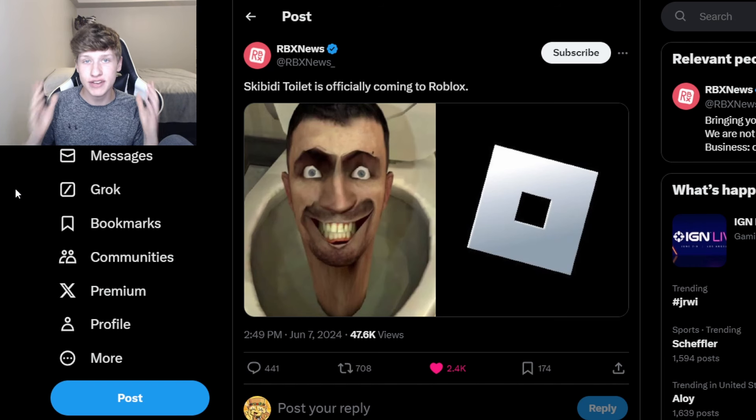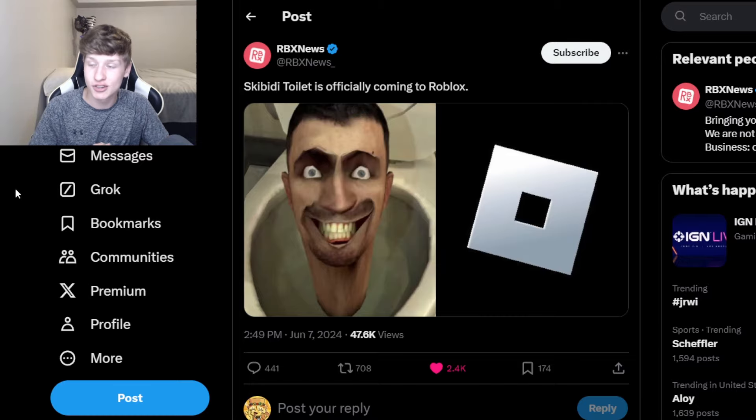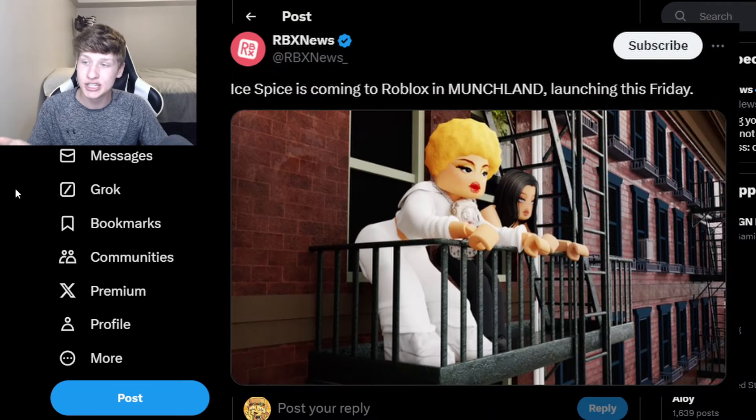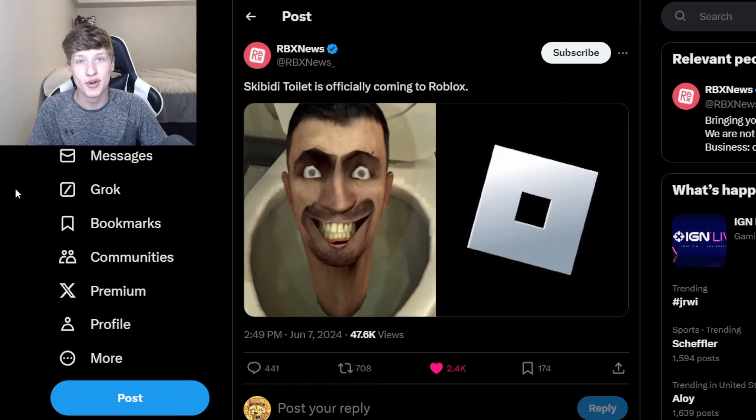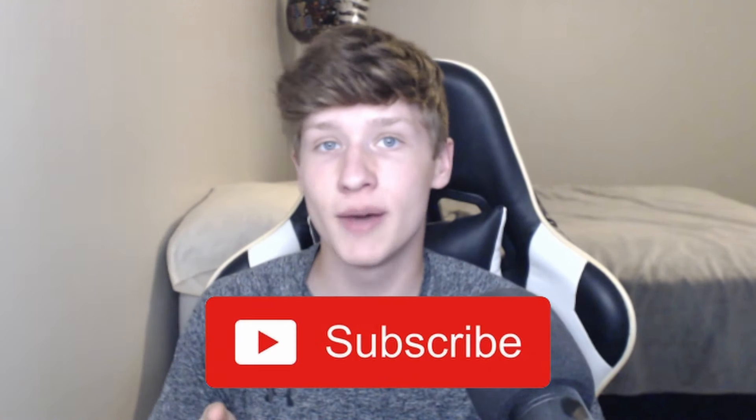So that is everything you need to know about the Skibidi Toilet collaboration with Roblox. All these collaborations that Roblox are doing are certainly interesting — we had Ice Spice, and now we have Skibidi Toilet. I wonder what's next. Anyway, thank you all so much for watching. If you guys found this video helpful, make sure you leave a like, and also subscribe for more updates on this collaboration. I will see you guys in the next video.